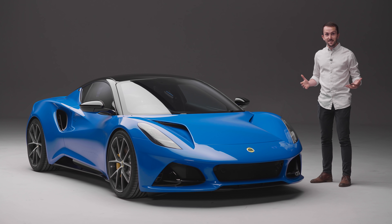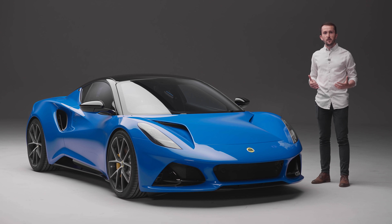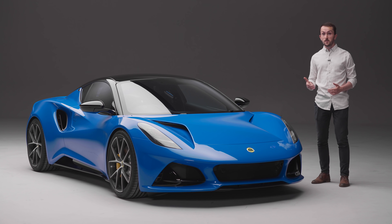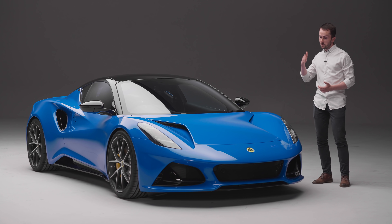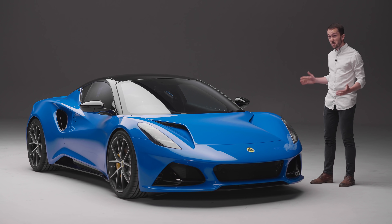It's exciting, isn't it? When Lotus launched the original Elise at the Frankfurt Motor Show in 1995, few would have guessed that 26 years later it would still be in production. So for Lotus to have called time on the Elise, to have invested in something entirely new — it's a truly big moment.